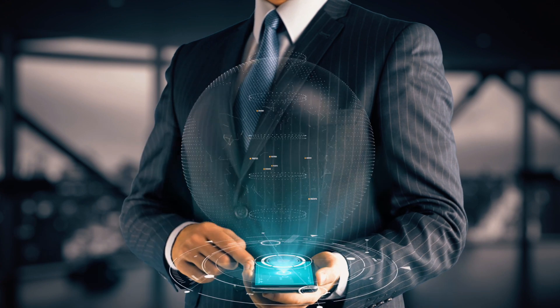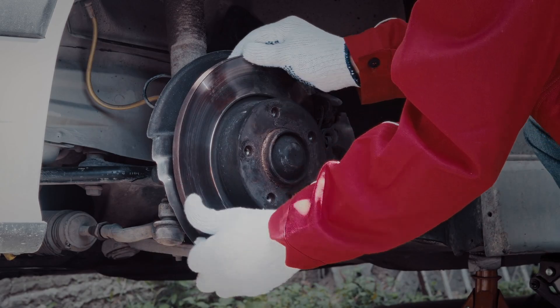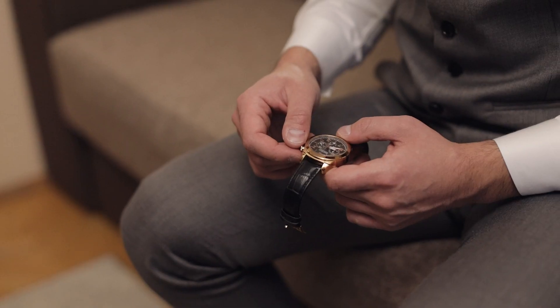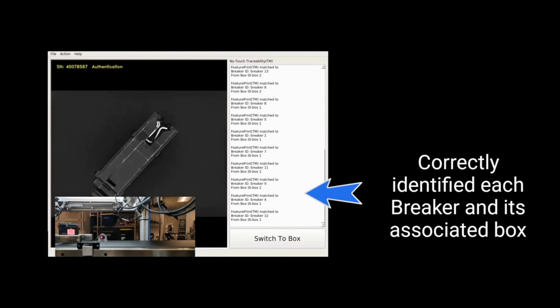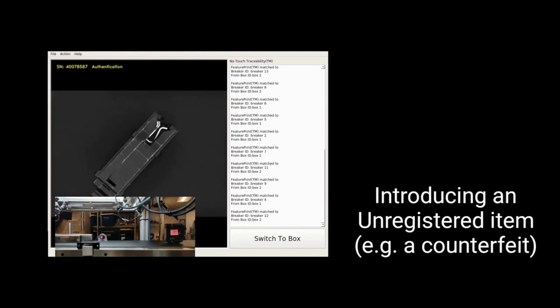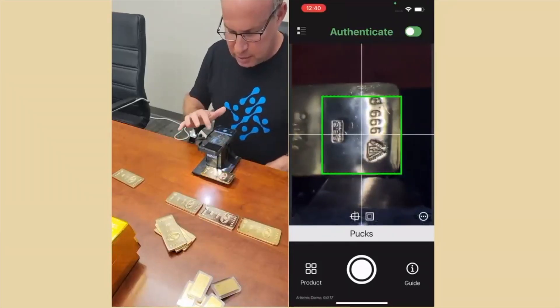FeaturePrint irrefutably ensures the authenticity of your products, from life-saving medicine and brake pads to luxury goods and collectibles. FeaturePrint is an advanced machine vision technology providing simple and reliable authentication with just a photo. No stickers, no markers, no tags, no nonsense.